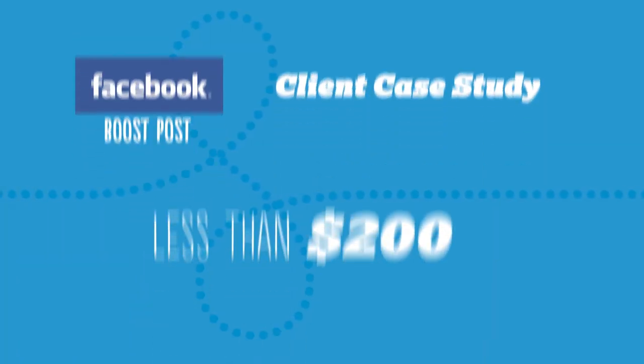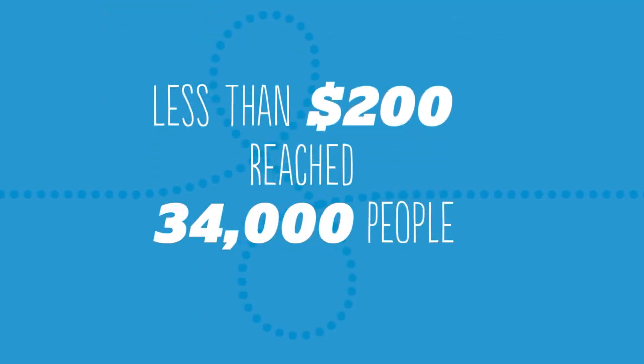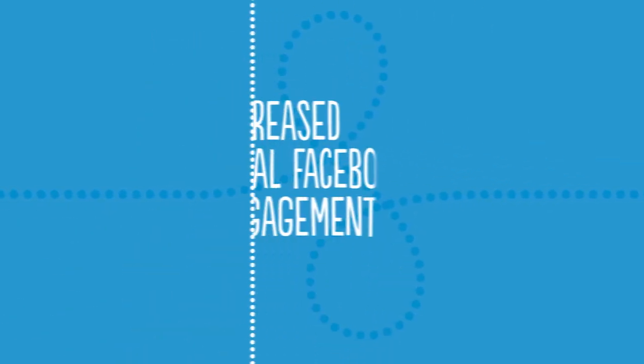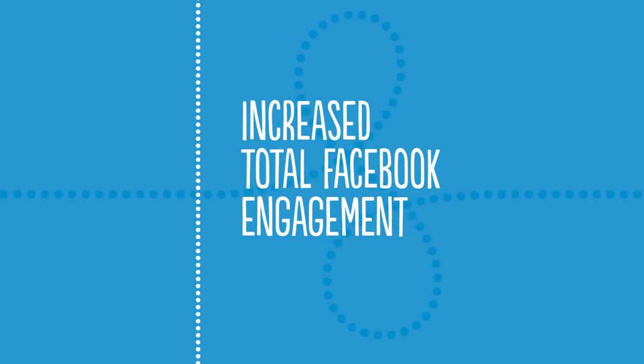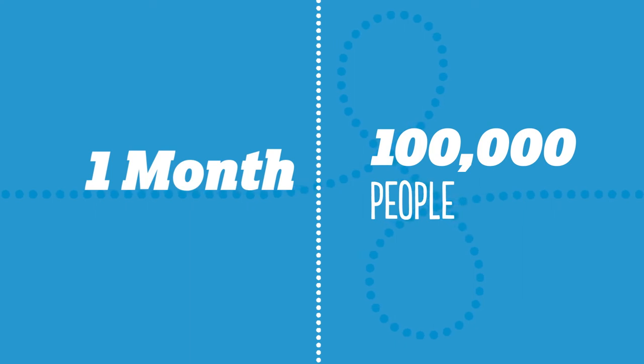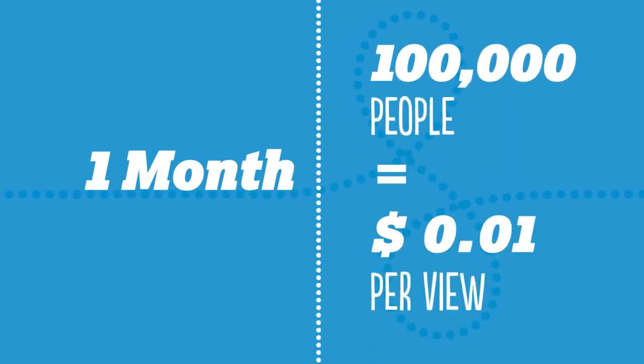In one example, for less than $200, an MSL Group client reached over 34,000 people at the outset of its campaign, compared to just 50 for a normal post. There was also the unexpected benefit that engagement shot up for all the company's posts, not just the boosted one. In just a month, we reached more than 100,000 people for less than one cent per view.